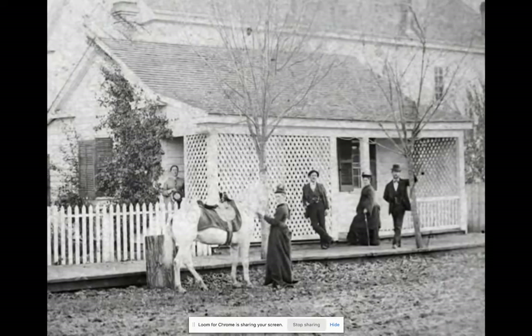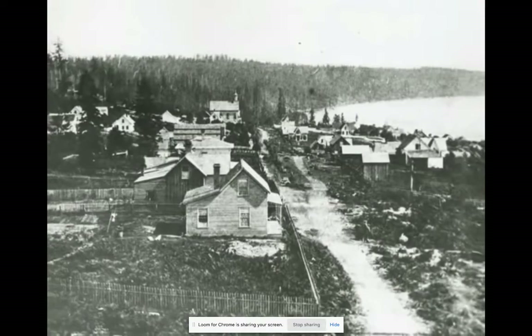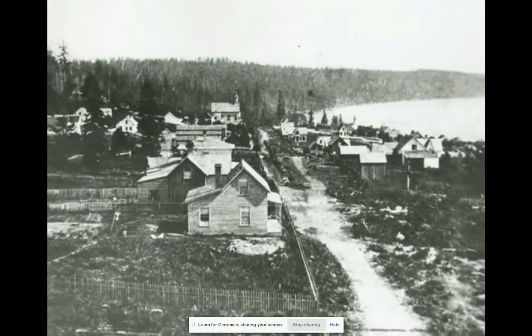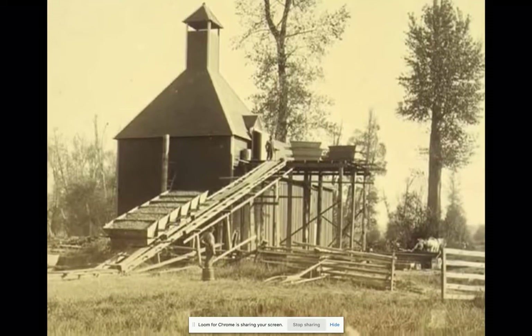Why did Washington settlers wish to create a government of their own? What were their concerns at the time, and how are those issues reflected in the Washington State Constitution? Washington was a predominantly agricultural state — the vast majority of Washingtonians either lived on farms or in small rural towns servicing the agricultural sector.